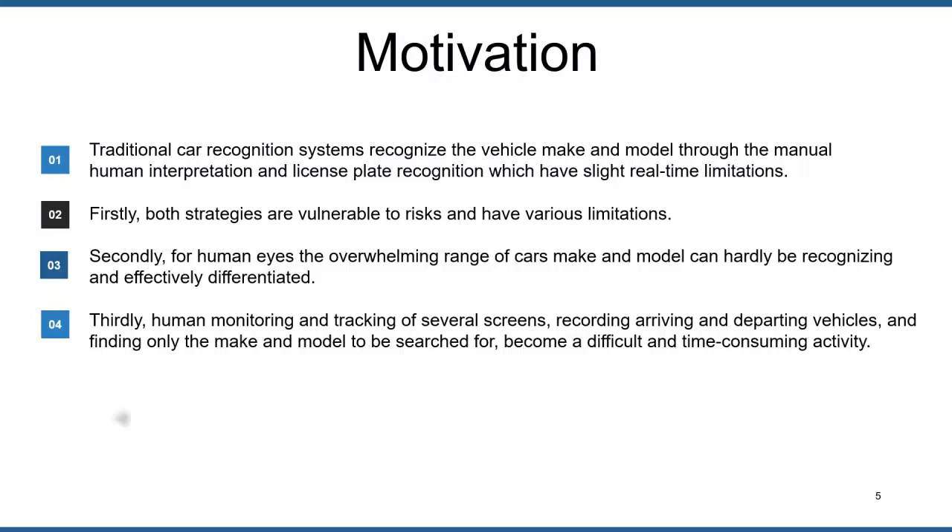In this paper, we propose a VMMR framework that is based on deep feature extraction from the VGG16 convolutional neural network model, followed by feature selection and finally classification.